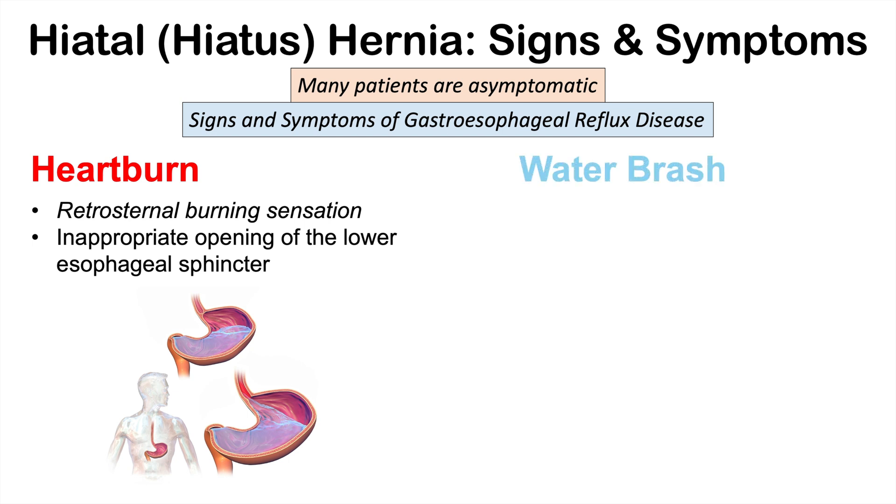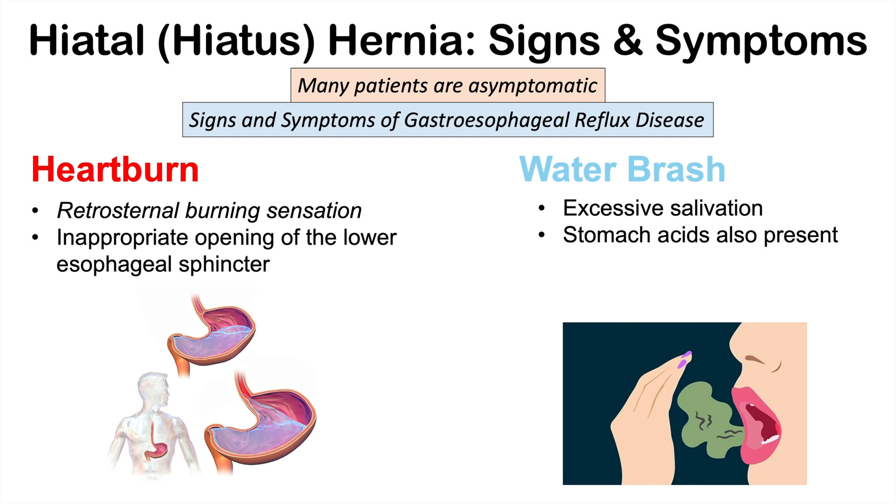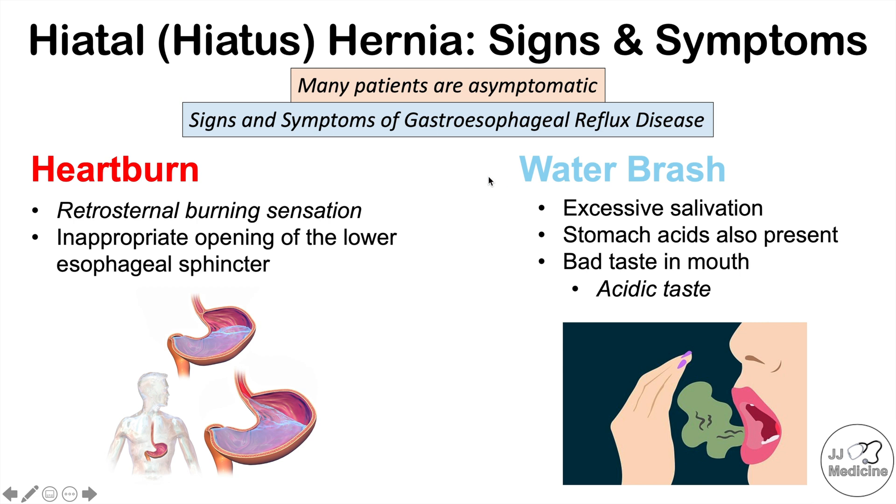Another related sign is water brash, where the patient has excessive salivation and produces excessive amounts of saliva. Stomach acids may also be present and mixed with that saliva, causing a bad taste in the mouth with an acidic aroma or taste. Because of the reflux, acidic gastric contents can creep up into the mouth and cause this excessive salivation — water brash.